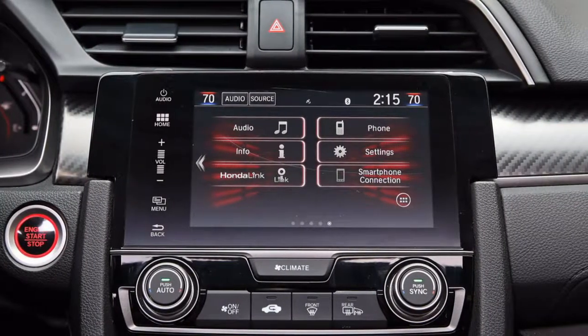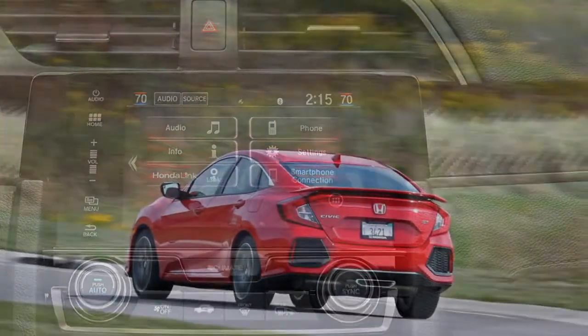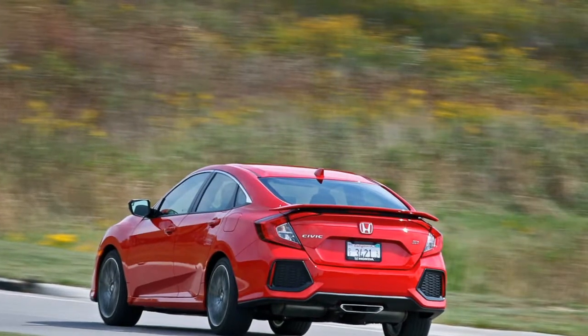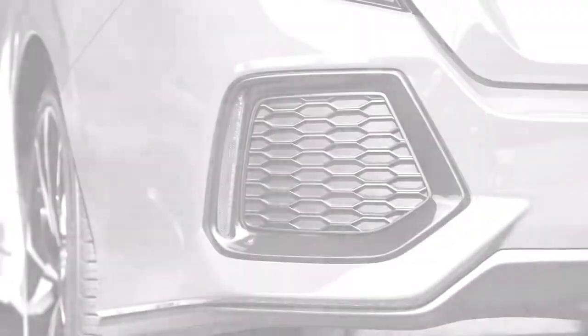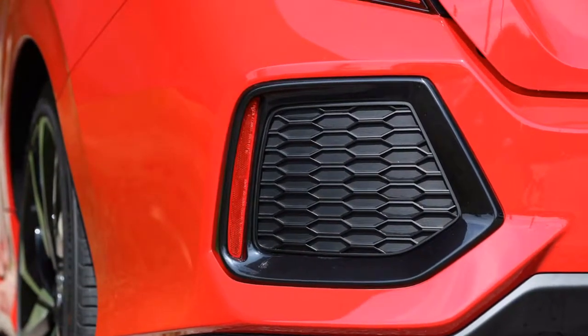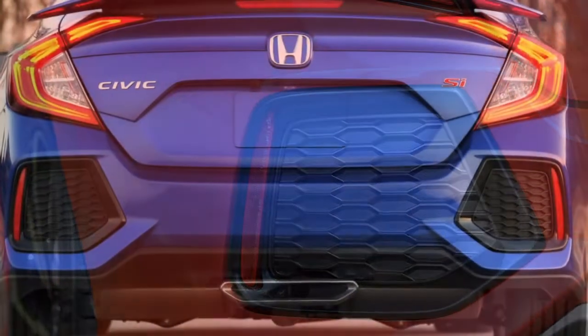The 2018 Civic Si is based on the 10th generation Civic platform, which was the most significant redesign of the car in its history. Honda made the car more fun to both drive and look at, with the aim of shedding the Civic's plain vanilla reputation. This starts with a look that is truly more aggressive, beginning right at the front of the car.